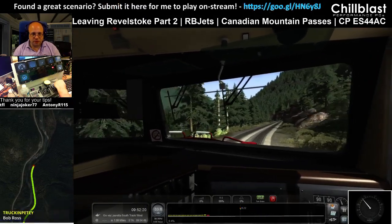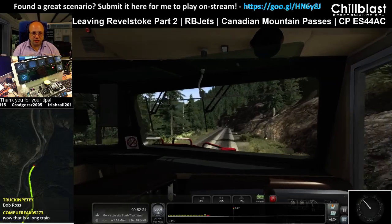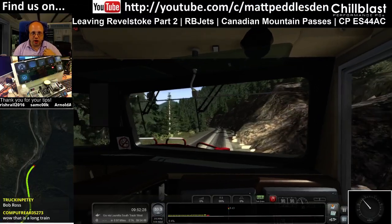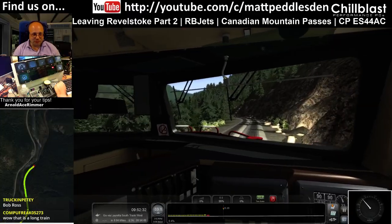The key thing with the green screen is — whatever colour you pick — make sure that the things you want to keep are not that colour. So if you're using a green screen, don't wear a green shirt. Sounds obvious, but seriously, you will forget.